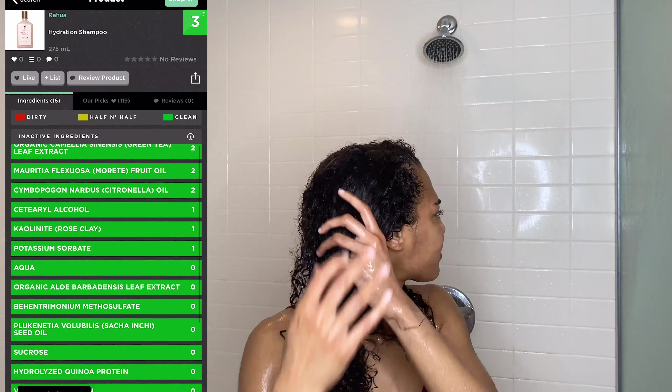I completely rinsed the hair mask out of my hair and it just doesn't feel like I used a hair mask at all. My hair doesn't feel really moisturized — it kind of feels dry and there is a little frizz. So I am definitely going to have to give this product a thumbs down. I will not be buying this again — it just didn't work well with my hair.